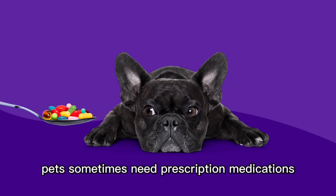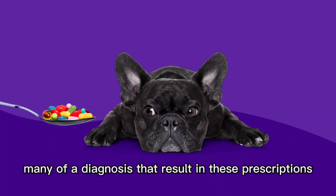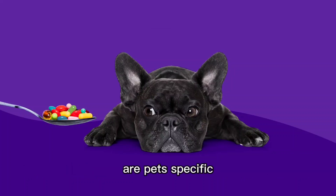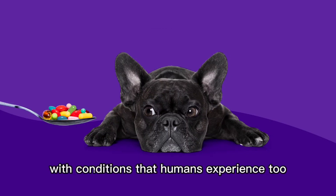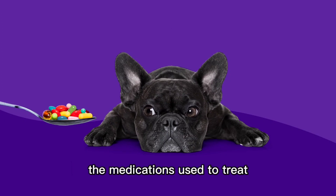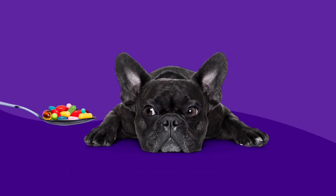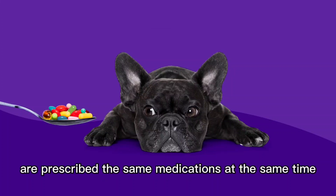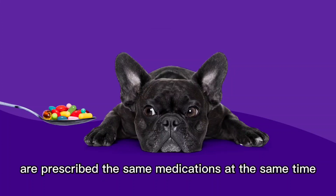Just like humans, pets sometimes need prescription medications. Many diagnoses that result in prescriptions — such as heartworm disease and parvo — are pet-specific, but pets can also be diagnosed with conditions that humans experience, like anxiety, heart disease, arthritis, and cancer. In many cases, the medications used to treat these conditions in humans work for pets too, meaning pets and their owners are sometimes prescribed the same medications for identical or similar conditions.